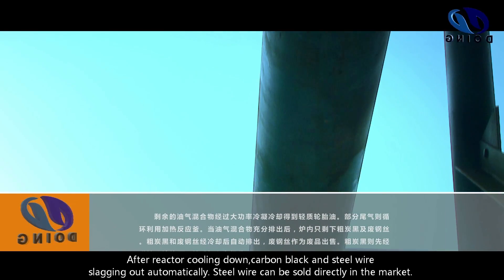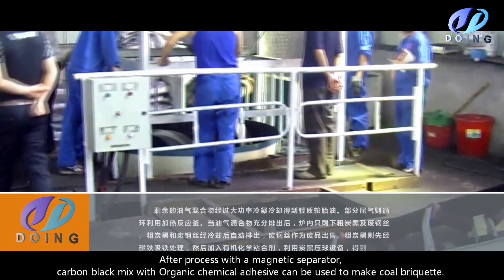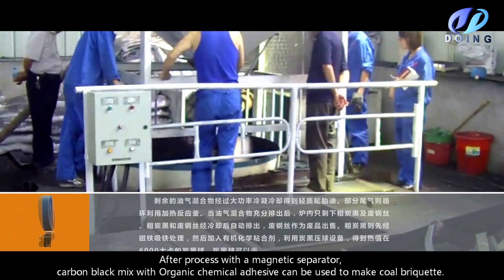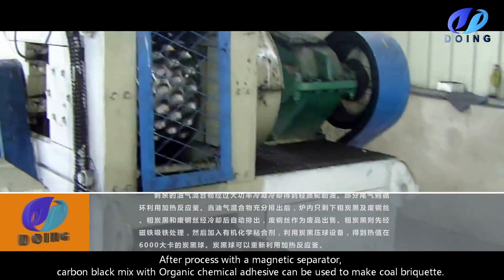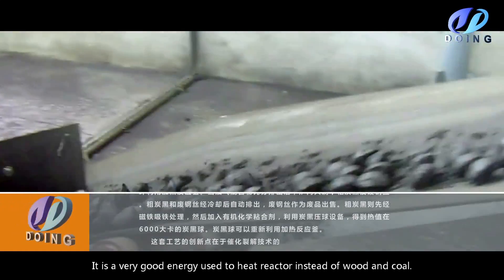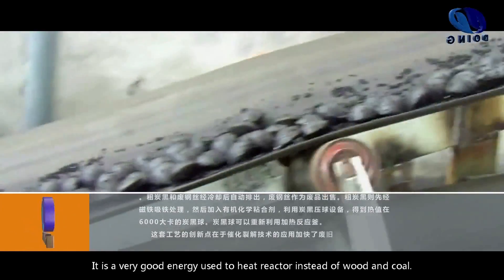Steel wire can be sold directly in the market. After processing with a magnetic separator, carbon black mixed with organic chemical adhesive can be used to make coal briquette. The calorific value can reach 6,000 calories, making it a very good energy source used to heat the reactor instead of wood and coal.